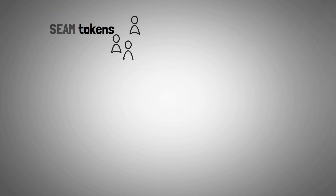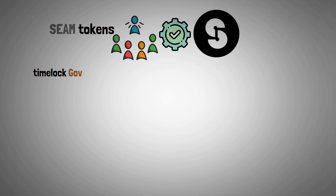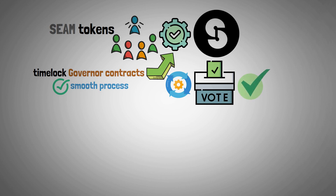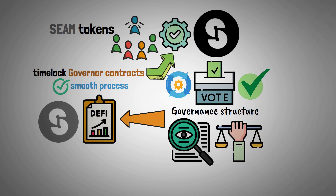Seam tokens are used by community members to suggest changes to the protocol. The Time-A-Lock governor contracts guarantee a smooth governance process by automatically implementing the suggested changes when specific thresholds are reached. The governance structure's inherent fairness and transparency are consistent with DeFi and Seamless Protocol's central tenets.